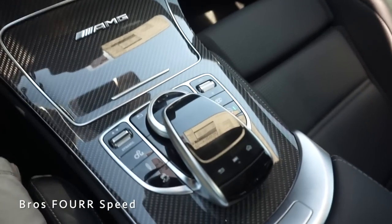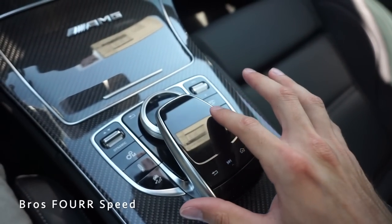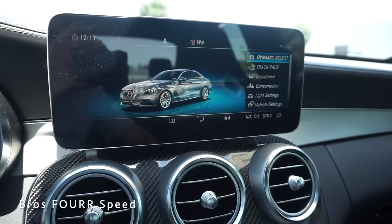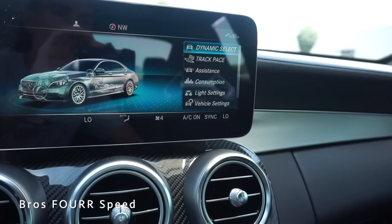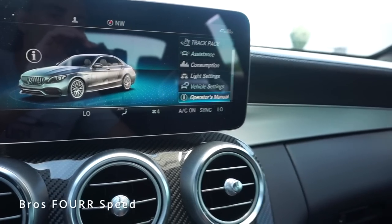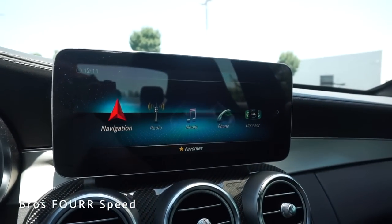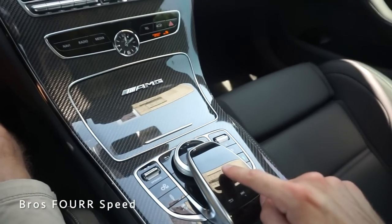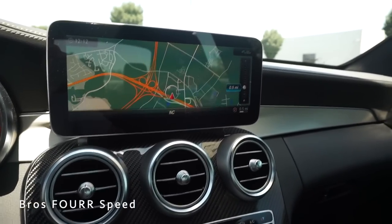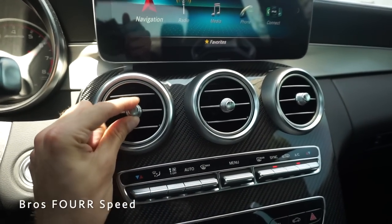The center screen is controlled using the panel down here — a rotary dial you can twist or move up, down, left, and right. It's also a touchpad you can swipe on and press. Back and home buttons are here. Under vehicle settings you can change dynamic selection, driving modes, lighting, vehicle settings, and access the owner's manual. Going into navigation, you get a great map view with pinch-to-zoom just like a smartphone — super easy to use. Below the screen are three more air vents; twisting the center closes them and they lock into a center position.